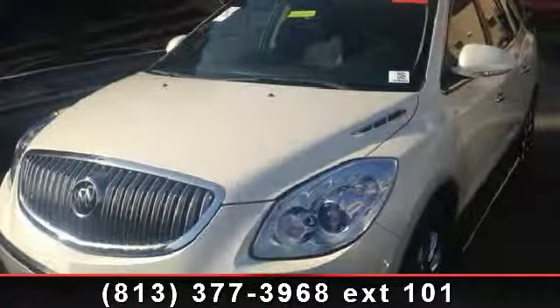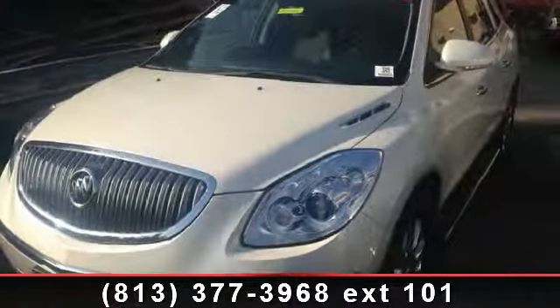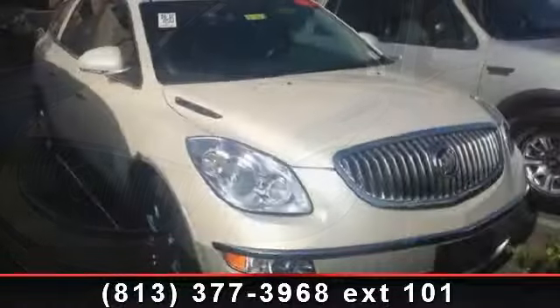Arrive in style with this 2011 Buick Enclave CXL. This may be the set of wheels you've been looking for.